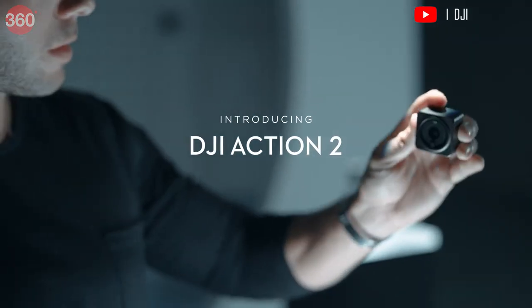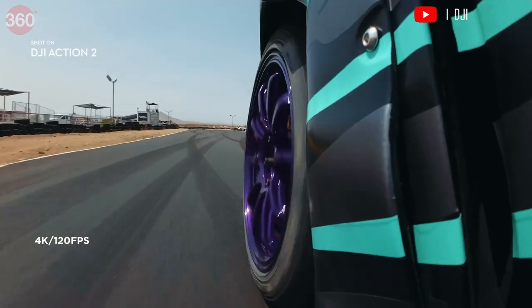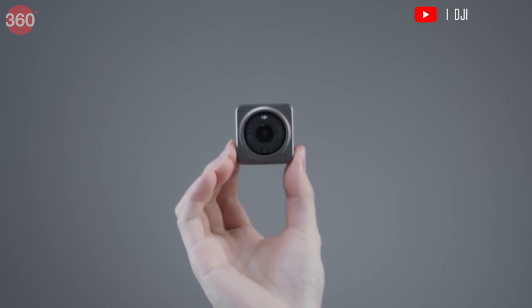First up, DJI Action 2. It is the latest generation action camera and supports 4K 120fps video recording. It is about half the size of the GoPro Hero 10 Black, making it easier to carry around.